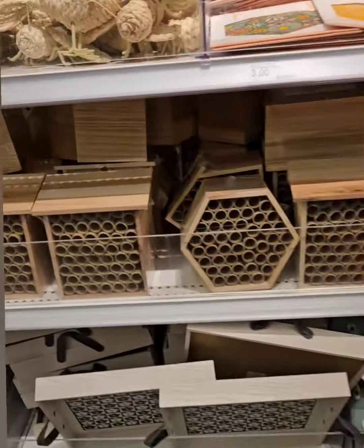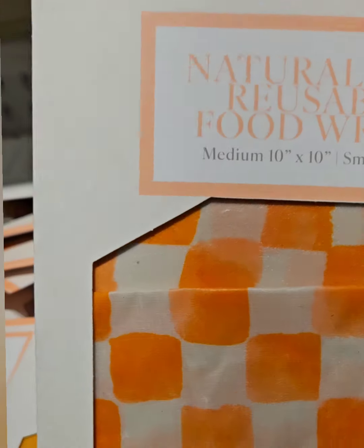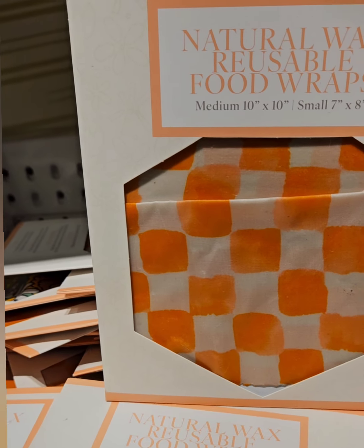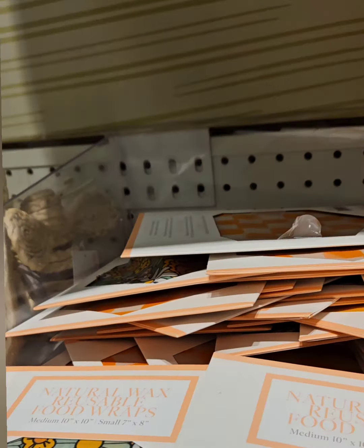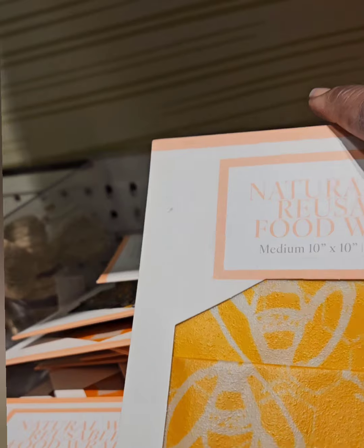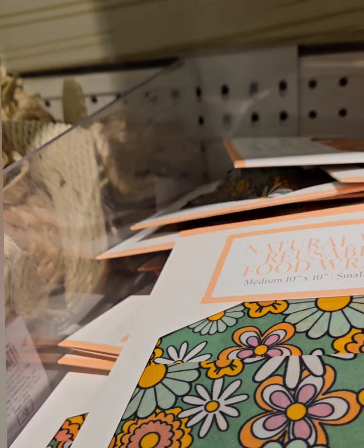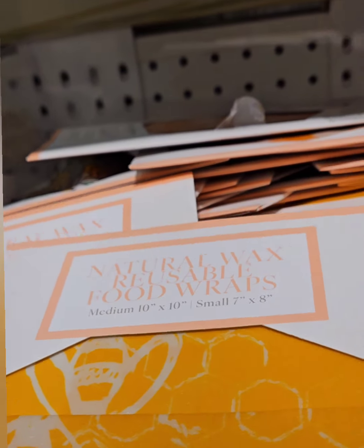Right above, they have these natural wax reusable food wraps — medium (10x10) and small (7x8) in each pack. They have a beautiful floral print, a bee print, and a spring flower print. They feel really good with that wax feel to them. Definitely don't miss out if you're into reusable food wraps.